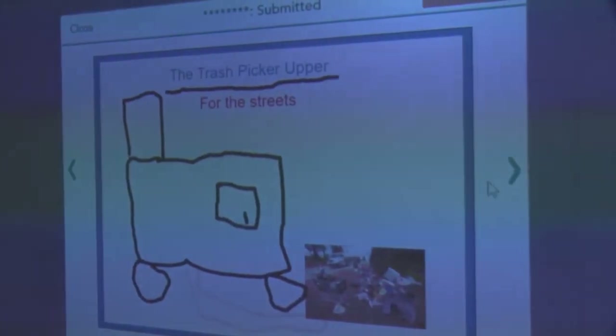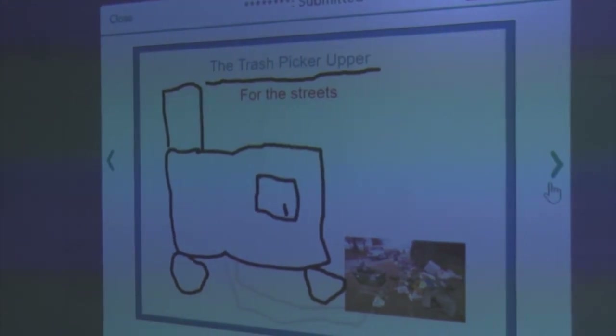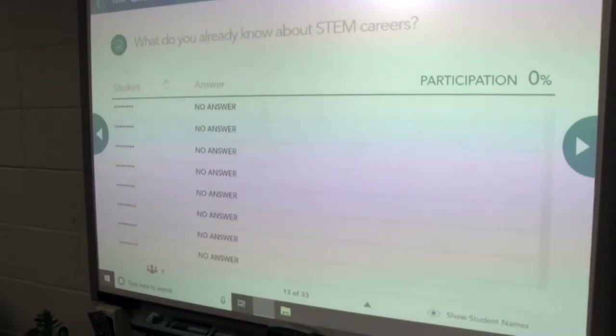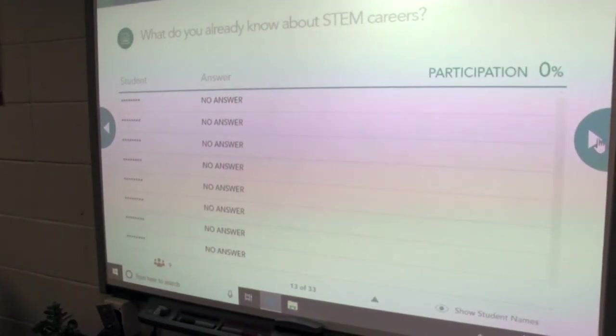So in my community I tend to see people driving in their cars and throwing things out into the road. You can see the big car and then the red kind of tube picking up the trash, because people tend to be in their cars and just throw random things out without thinking. All right, why don't we do this one — what do you already know about STEM careers?